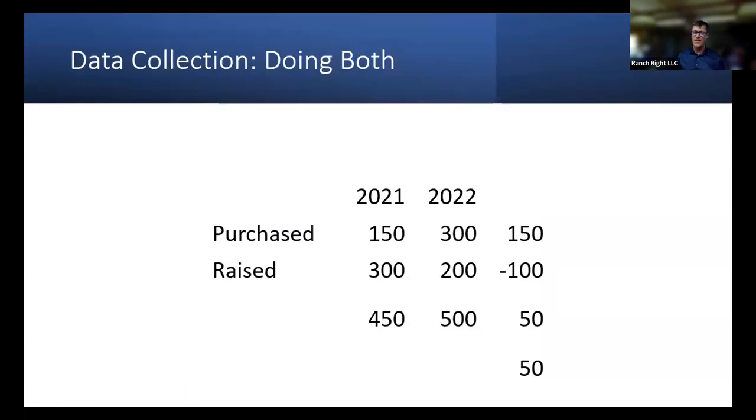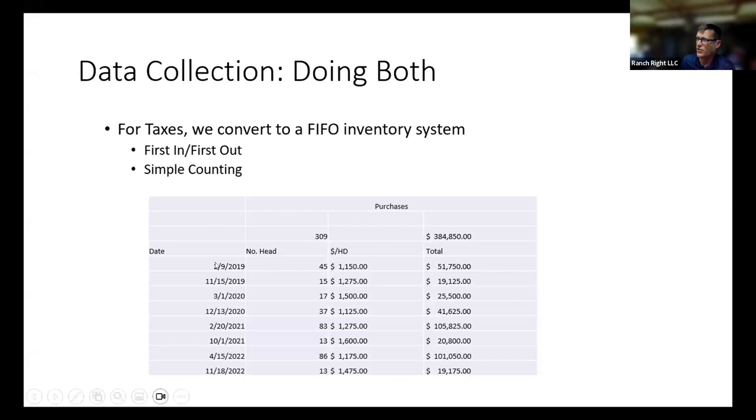It changes our inventory management to simple counting. When we pair that with our preg check data, in 2021 we count 150 purchased cows and 300 raised cows for 450 total. In 2022, we notice 300 purchased cows — so we probably purchased 151 and one died — and 200 raised cows. Our purchased inventory has gone up by 150, our raised inventory decreased by 100, for a net herd change of 50. This allows us to give our tax person the numbers they need very easily, and then go back to our inventory list by date to figure out the basis.